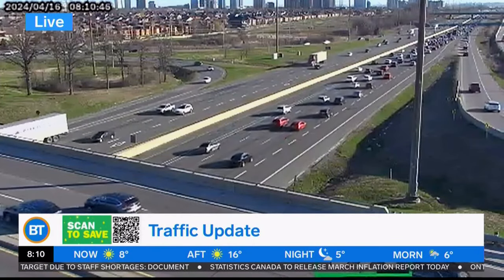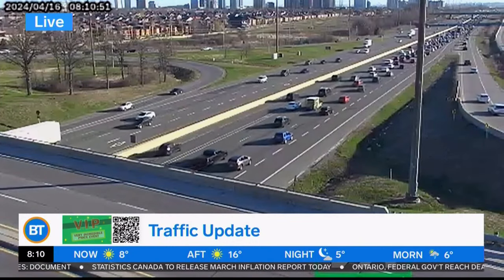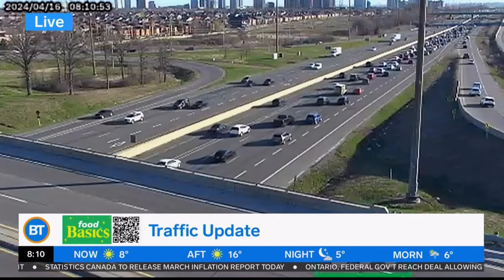What's more incredible than no traffic? The VIP — Very Incredible Prize — event is on now until April 17th at your local Food Basics. Always more for less.